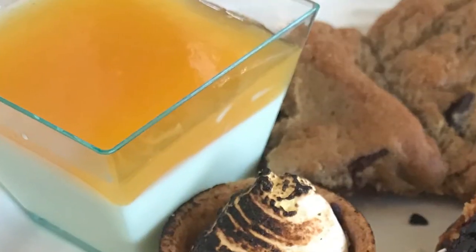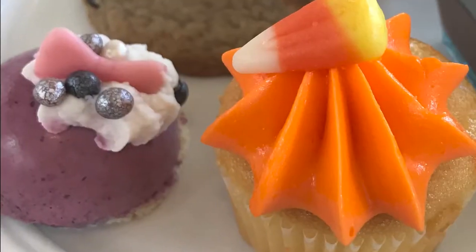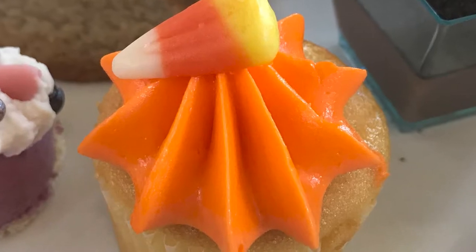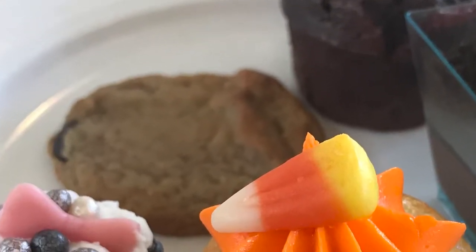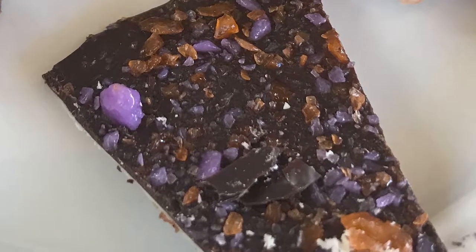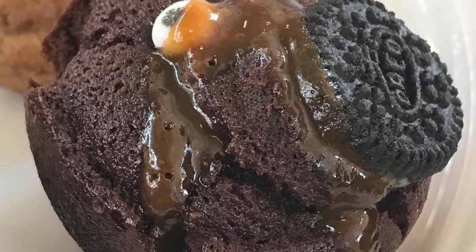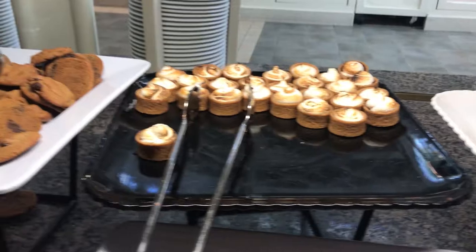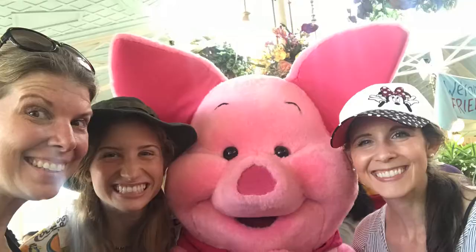We had a peaches and cream panna cotta, a s'mores tart, a honey mousse pot, a gloomy blueberry mousse dome cake, a candy corn cupcake, rabbit's pumpkin patch chocolate pudding, a chocolate chip cookie, Mickey's Not So Scary chocolate bark, soft serve ice cream, chocolate chip bread pudding, and monster brownies. Just about all of these desserts could have been one or two bite desserts, so having a couple I don't think is a big deal — though bringing 12 back to the table definitely needed all four of us to try them all.